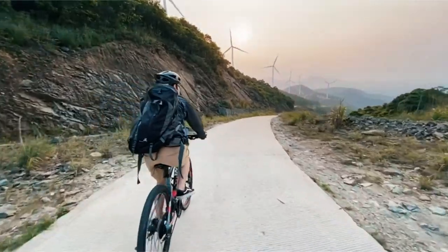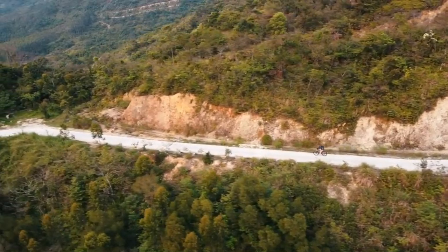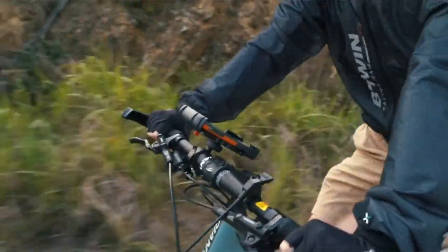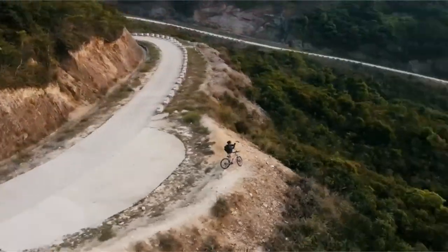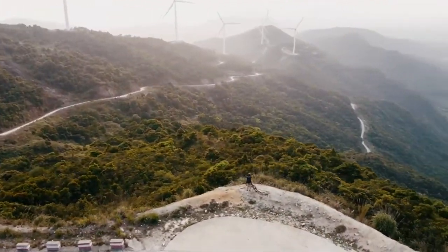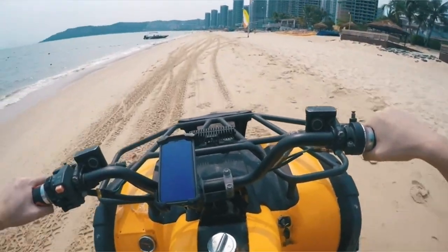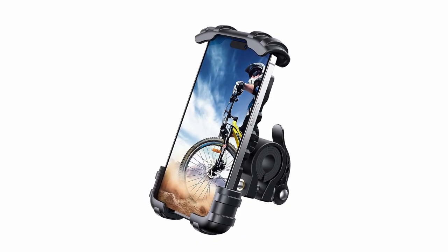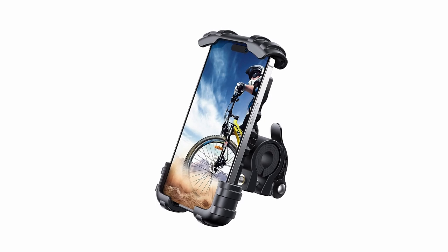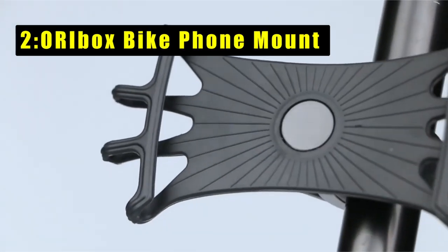At number three is the Lamacall bike phone holder. It ensures a secure grip with a unique design that tightly secures each corner of your device, guaranteeing safety even on the bumpiest roads. The red switch on the back, when locked, prevents any accidental detachment during your ride. With shockproof protection and adjustable features for horizontal or vertical screen orientation, this holder is a must-have for cyclists. Installation requires no tools, making it convenient for various bicycles and motorcycles, ensuring a worry-free cycling experience.